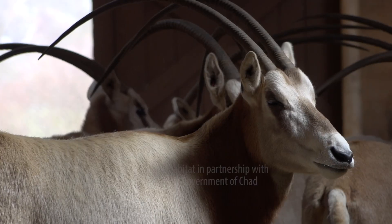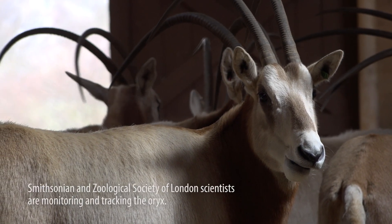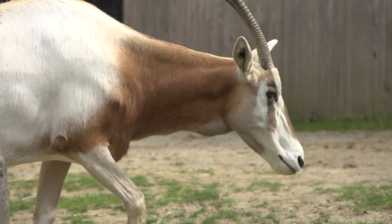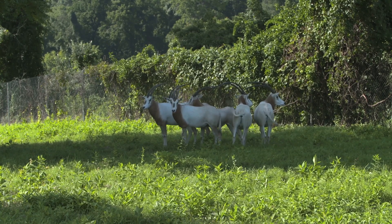The scimitar-horned oryx is a species that went extinct in North Africa in 1980. We're in the middle of a program to re-release them back into Chad, into their native habitat. Oryxes have bred well in zoos and are well represented, so there was a good population to gather from for the released animals.